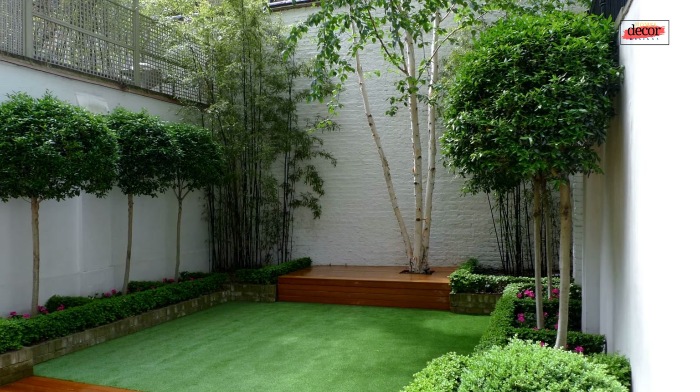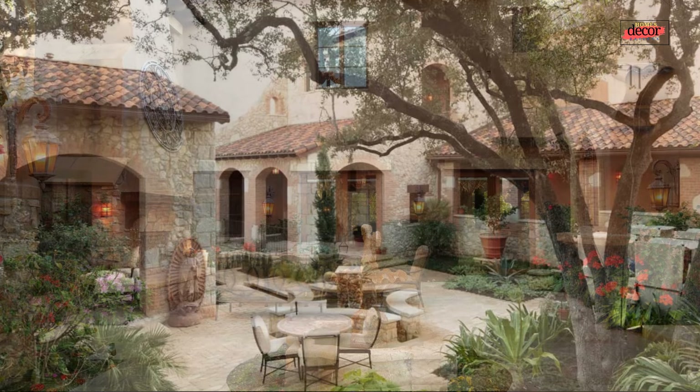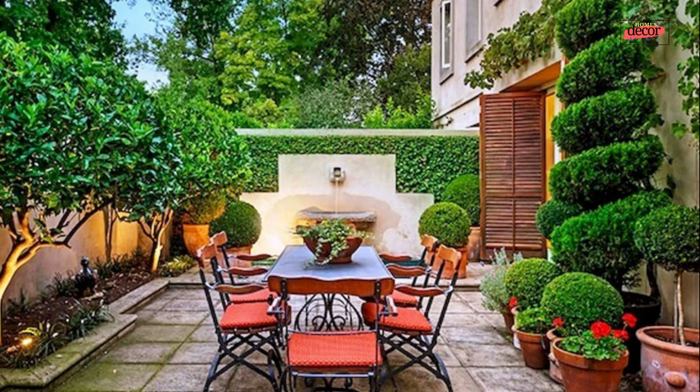Fifth, incorporate seating: select comfortable seating arrangements that complement your design style and usage needs. Sixth, vertical gardening: utilize vertical space by installing hanging planters, trellises, or green walls to maximize greenery without sacrificing floor space. Seventh, lighting: strategic lighting adds ambience and functionality to your courtyard, allowing you to enjoy the space well into the evening.